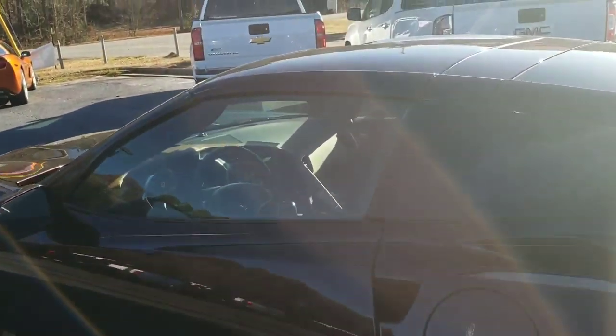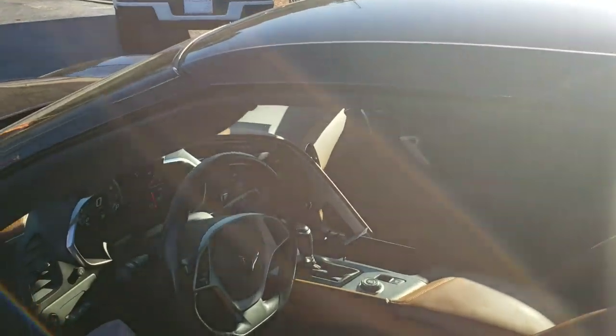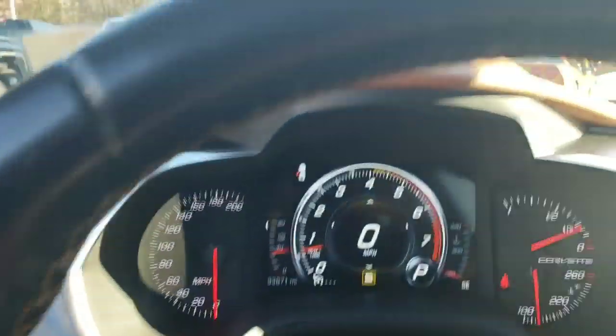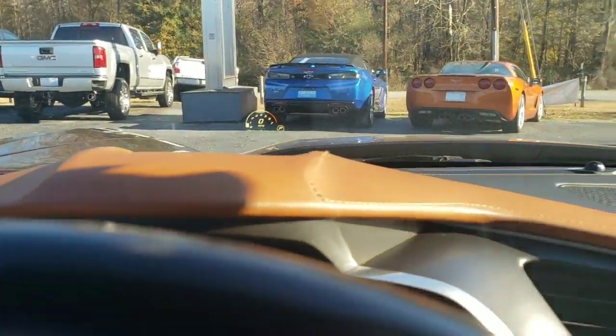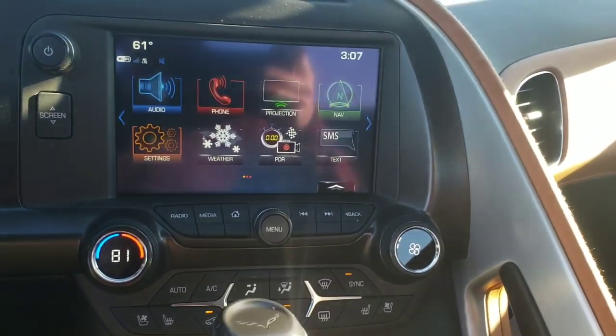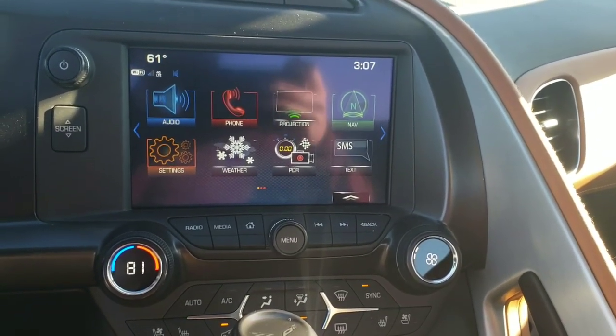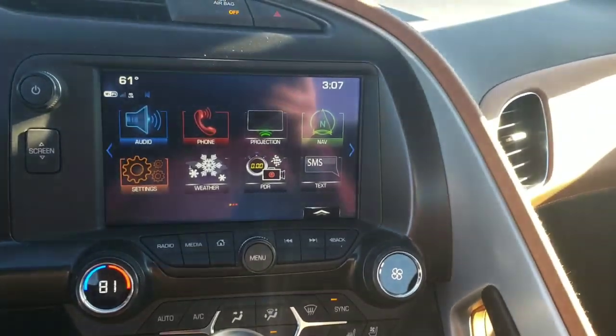It's got heated and cooled seats, the heads-up display, Bluetooth, navigation, and like I said, the performance data recording — all sorts of really great options on this Corvette.